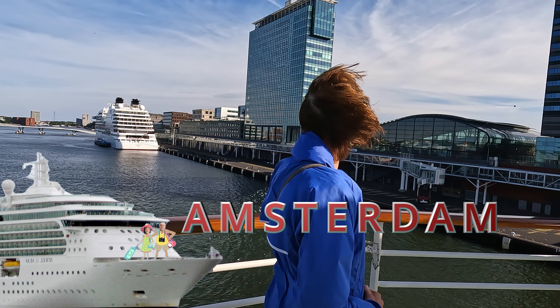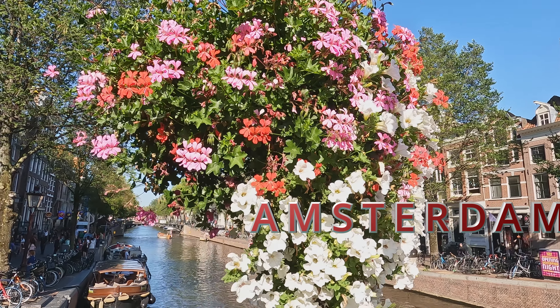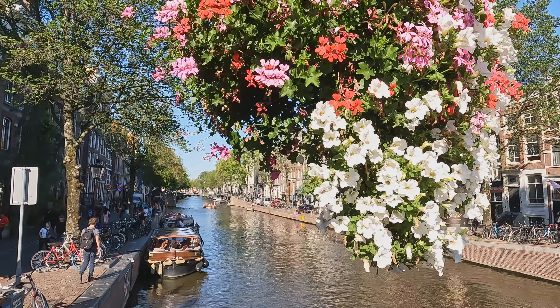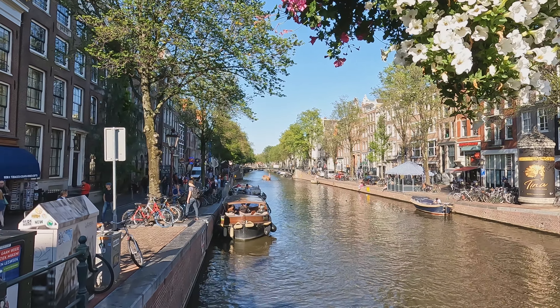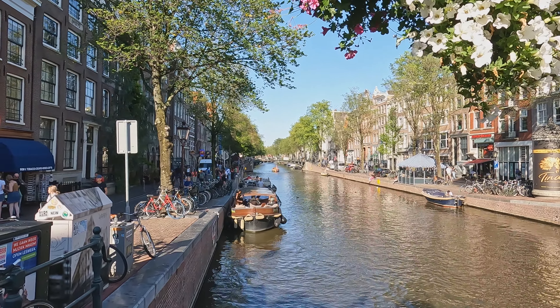If Amsterdam is your stopover or if it's the origin of your cruise, this is everything you need to know about the port, where to stay, what to do and how to do it. This is one of my favorite European cities.